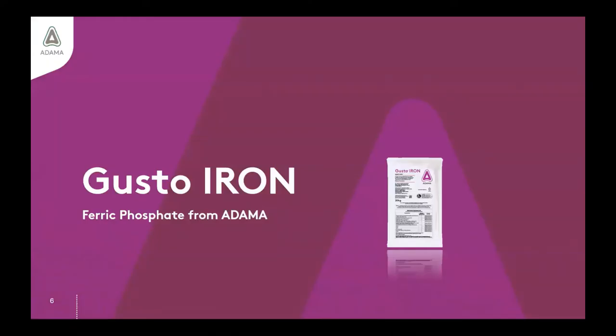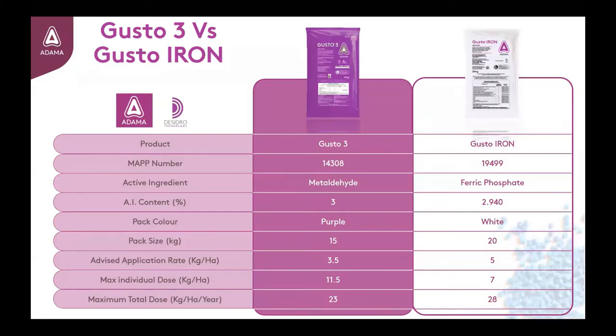This may be an appropriate opportunity to consider using Adama's new ferric phosphate based pellet, Gusto-Iron. To avoid confusion where products overlap, the metaldehyde will continue to be packed in purple bags while the ferric phosphate will be in white bags. The AI content of the two differs slightly, with the metaldehyde being 3% and the Gusto-Iron being 2.94% anhydrous pellet. The Gusto-Iron will also be packed in slightly larger 20kg bags compared to the 15kg previously used. This larger size enables a suitable 4-hectare area to be covered per bag when applied at the recommended rate of 5kg per hectare.